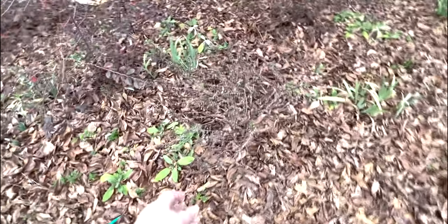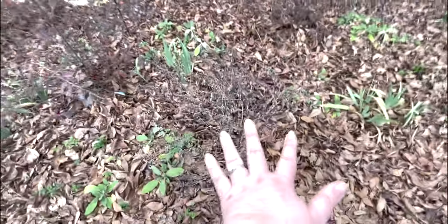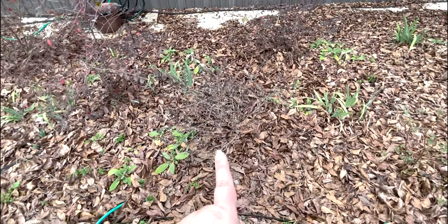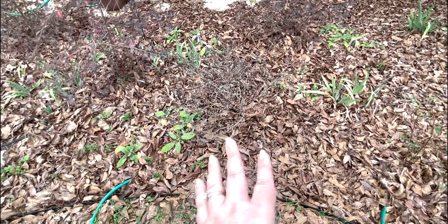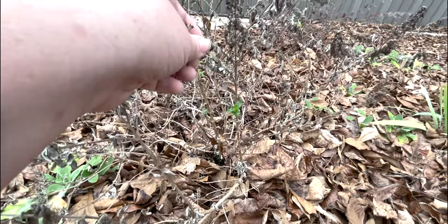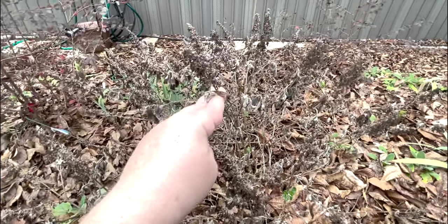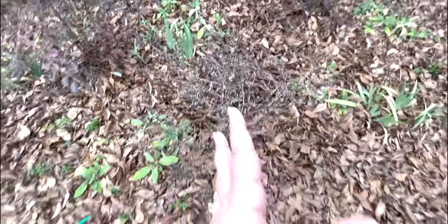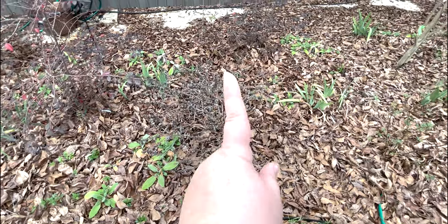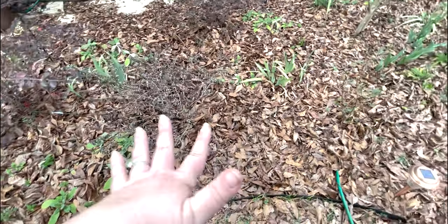Our butterfly bushes up here are all starting to green up. Leave me a comment down below if you know — with butterfly bushes, I believe you are not supposed to cut them all the way back because the growth is coming up the stalks, so we don't want to cut that off. But I think you're supposed to cut the dead blooms off. Do I just deadhead the blooms, or do I need to cut it back by a third? What is the best practice? I have two up here that were gorgeous last year and I don't want to ruin them.